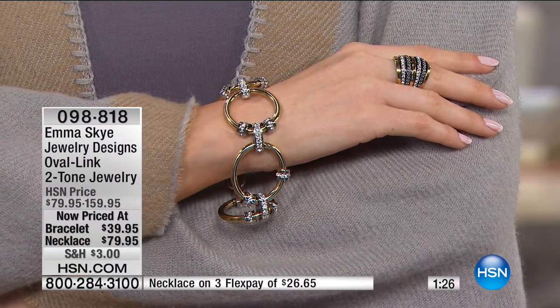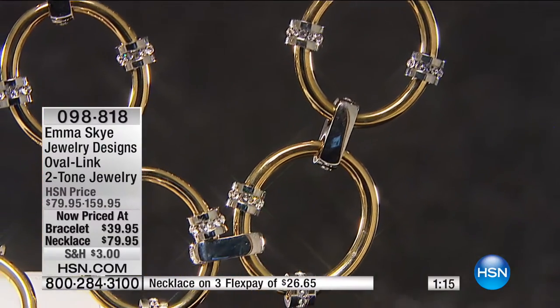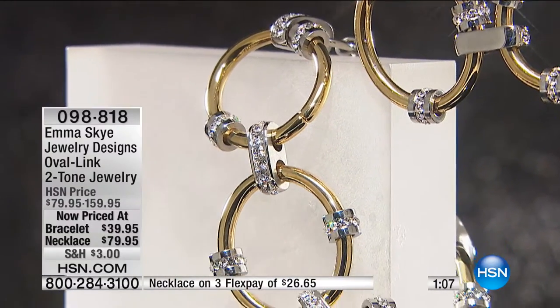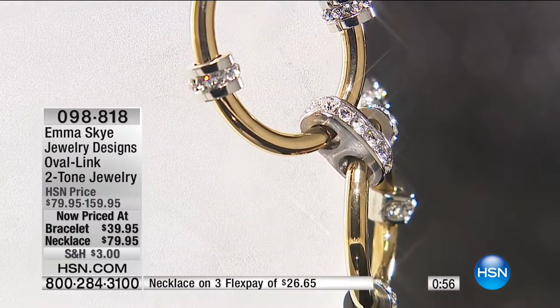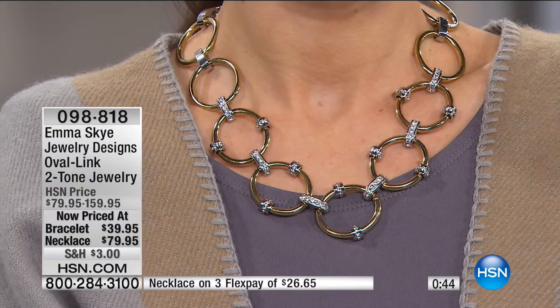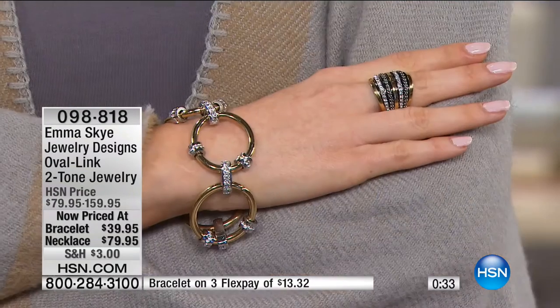If you even look at the stones, they're actually channel set — one of the only times we've channel-set stones. This isn't for everybody. Most of the pieces we showed you today anyone can wear. This is for a few of you watching who know — you always wait for that one piece. You may watch for two hours and say, 'that talks to me.' This one screams high-end, expensive couture jewelry. It's one and seven-sixteenths of an inch at the widest point. The necklace is 17 inches with a two and three-quarter inch extender, so it can go down to 19 and three-quarters in length.